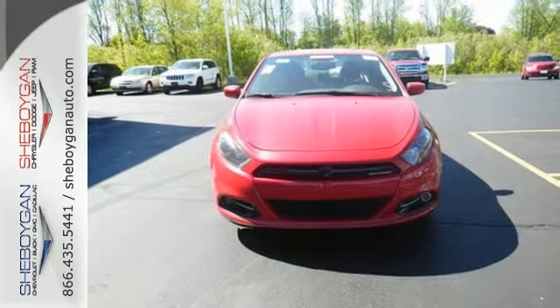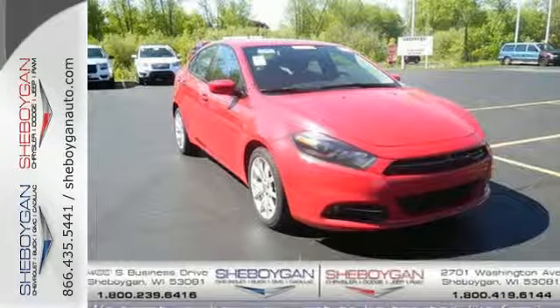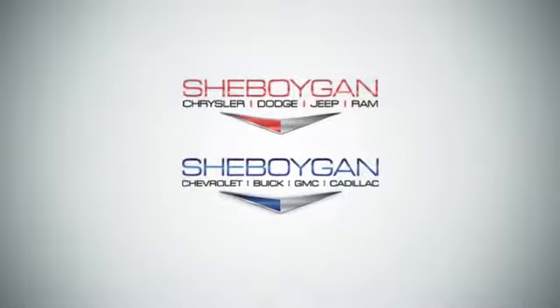Enjoy great fuel economy in this gas-sipping Dart. Don't miss out. Come see us today.